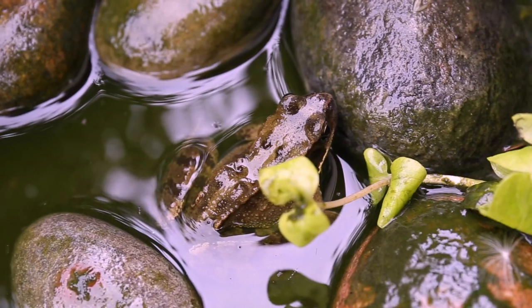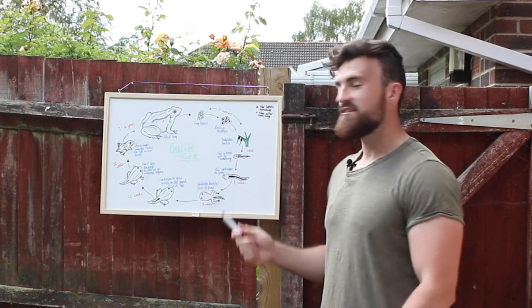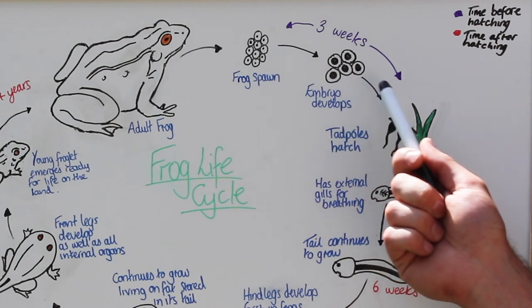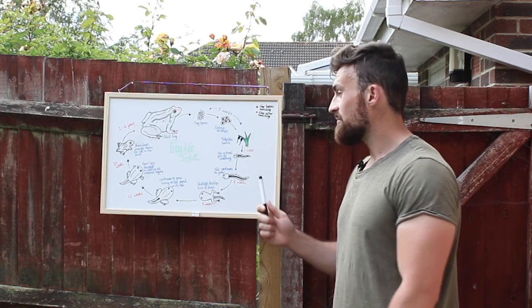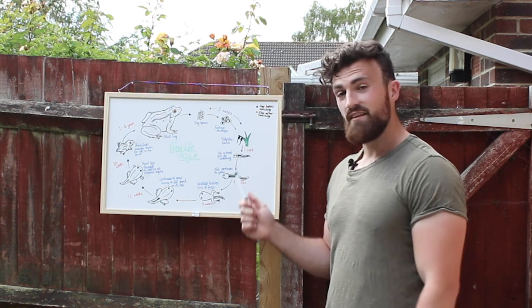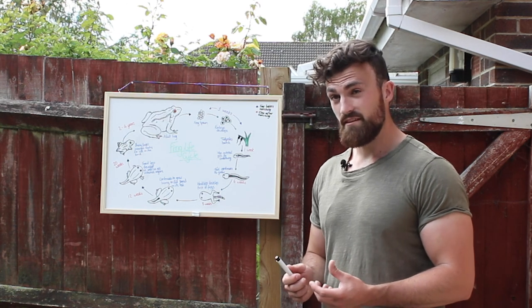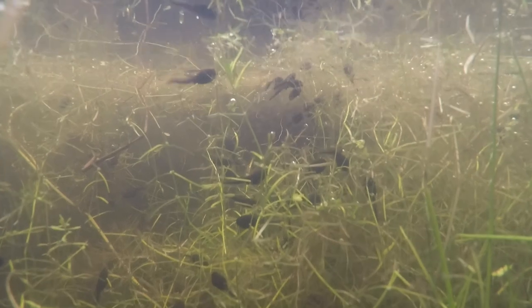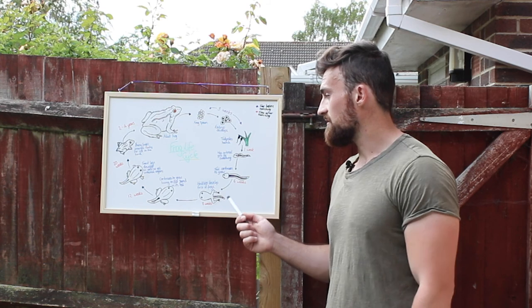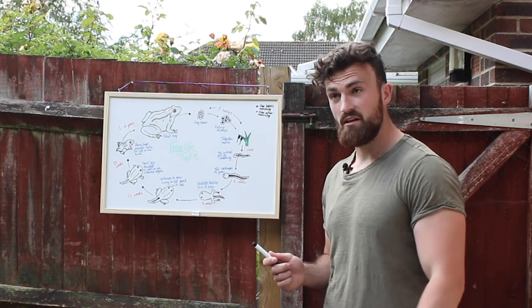It all begins with adult frogs returning to ponds to lay fertilised frog spawn, which is a gelatinous clump that floats on the surface of the pond. For the next three weeks, the embryos continue to develop in the eggs until tadpoles are ready to hatch and emerge. In this first week, they stick very close to aquatic plants because they're not able to fully breathe on their own, so they absorb oxygen from the surface of these aquatic plants. Eventually, after about a week, their external gills and gill sack are fully developed, so they're able to breathe and at this point they become free swimming.